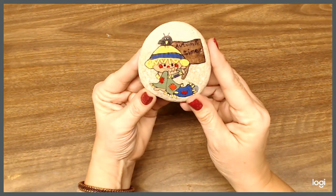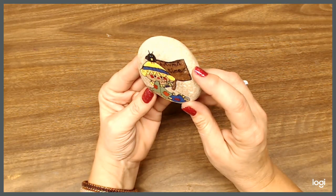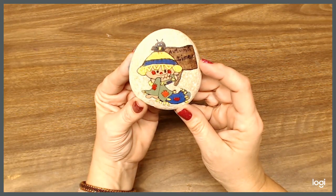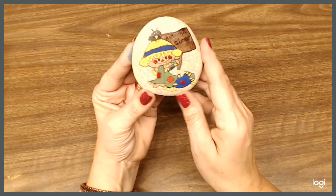And here's my guy for Thanksgiving. If you can't see it because it's a little dark, it just says 'autumn time.' And I have free-handed all of these, and then I painted them. So that's one of my favorites.